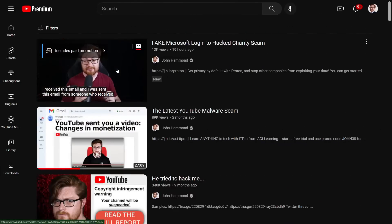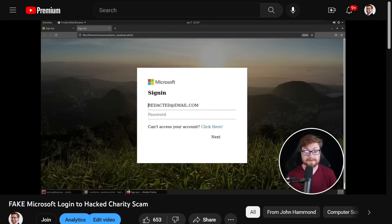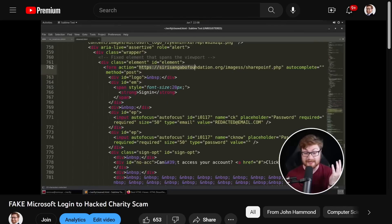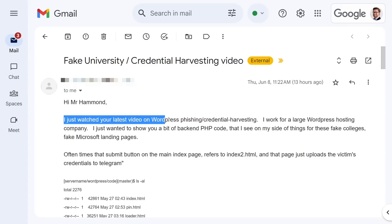Right off the tails of yesterday's video where we got to dive into a phishing email that had a fake online Microsoft Cloud or O365 login that would harvest credentials and send it to a compromised WordPress website. This individual reached out to me over email and shared some of the backend stuff that we tend to see at these WordPress hosting providers — how scammers retrieve and exfiltrate credentials.